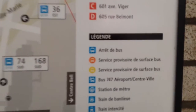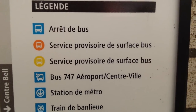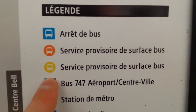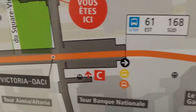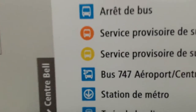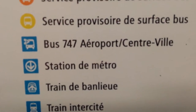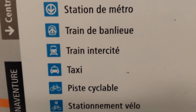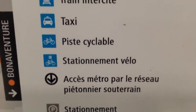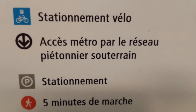The legend tells you all the different symbols. You have your bus stop, provisionary bus service, and surface bus — that's for if the metro line goes down and buses come to pick you up in either direction. If there's a service disruption, it's handy to know where those bus stops are. You also have the 747 airport bus, metro station, commuter train, intercity train, taxi post, place, bicycle post, and even bicycle parking.